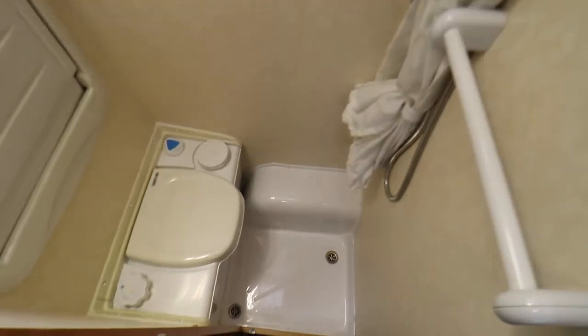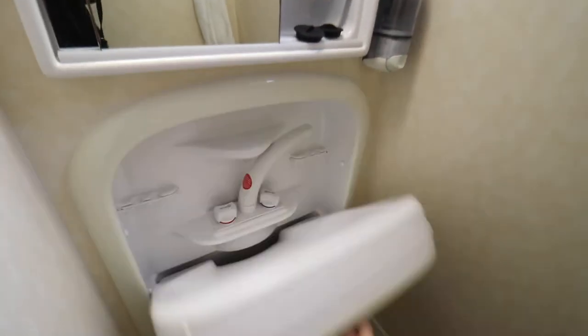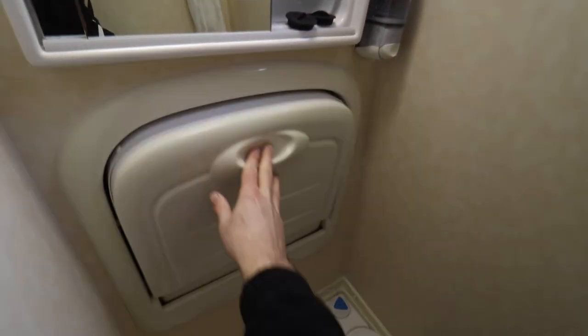Towards the rear there is a washroom. The washroom's got a cassette toilet. There's a shower as well, and there's also a fold-down wash basin with a vanity mirror above.